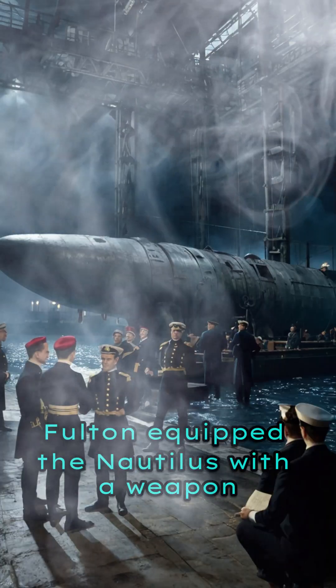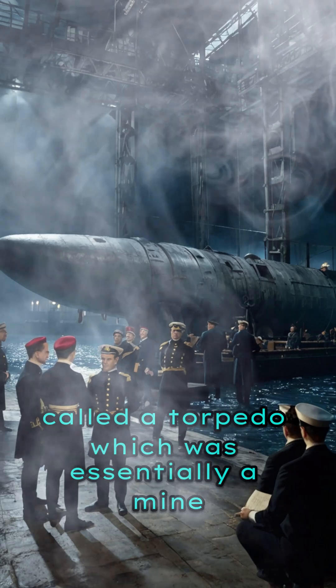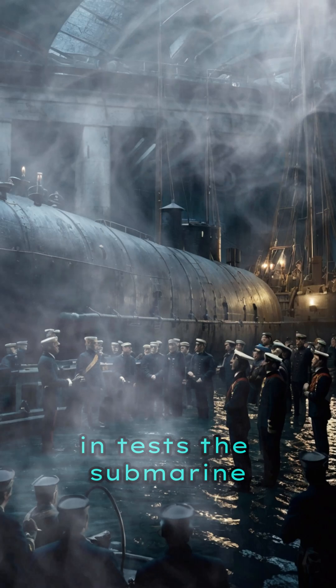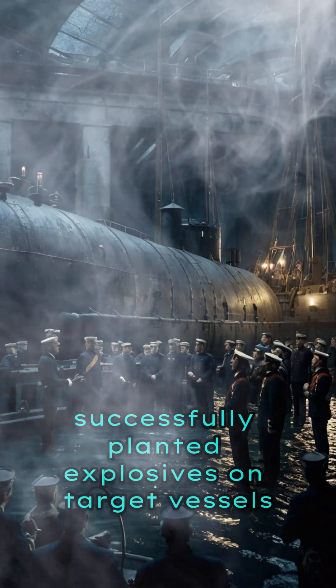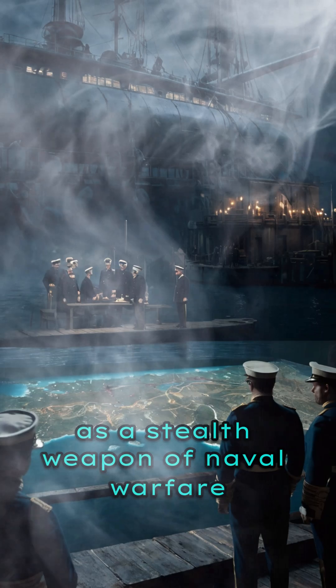Fulton equipped the Nautilus with a weapon called a torpedo, which was essentially a mine designed to attach to enemy ships. In tests, the submarine successfully planted explosives on target vessels, demonstrating its potential as a stealth weapon of naval warfare.